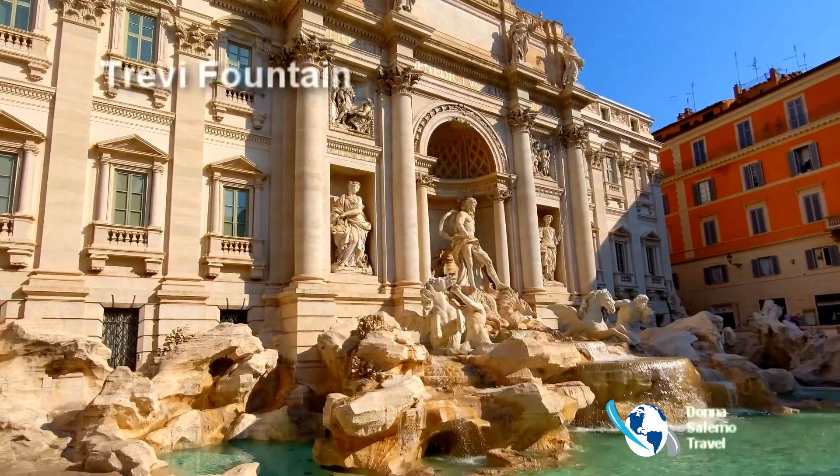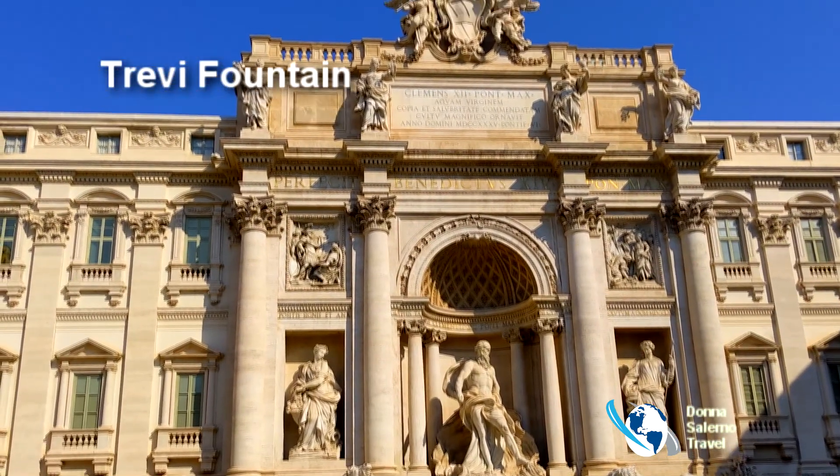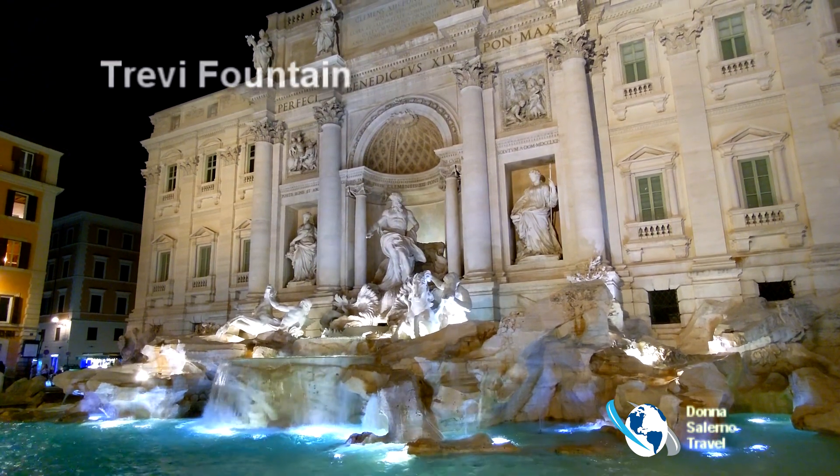Trevi is Rome's largest baroque fountain and not to be missed. Legend has it, toss a coin in from over your shoulder to ensure a return trip.